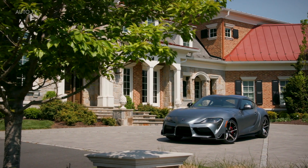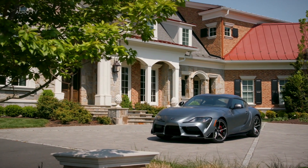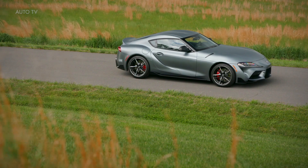The most efficient Supra is the one with the turbocharged four-cylinder engine, which earns EPA ratings of 25 miles per gallon city and 32 highway. The more powerful Supra 3.0's ratings are still pretty good at 22 miles per gallon city and 30 highway.